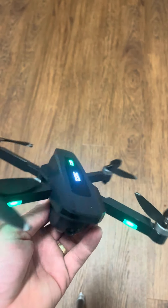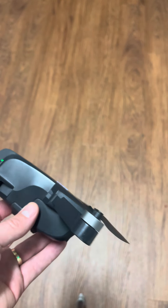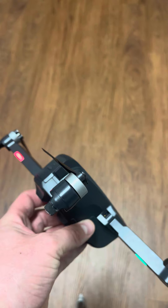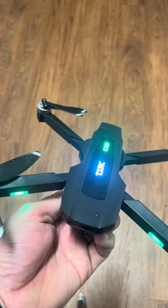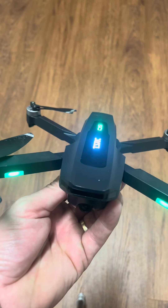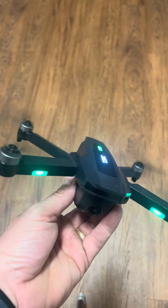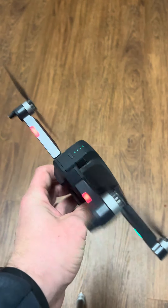Fairly strong battery, lasts about 20-25 minutes. I would say I get about 15-18 minutes of battery on it, sometimes 20, depending on if I've just charged it. It's got some pretty good torque to it, especially for an $88 drone.